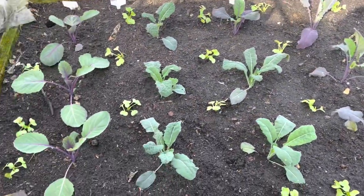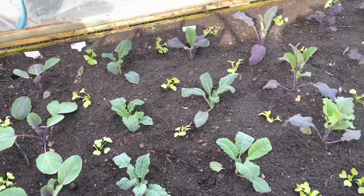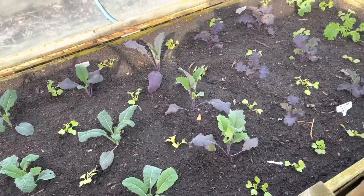Then into that early brassica bed, I interplanted radish and managed to get all 40 plants in there. So in a few weeks' time, we'll be harvesting those.